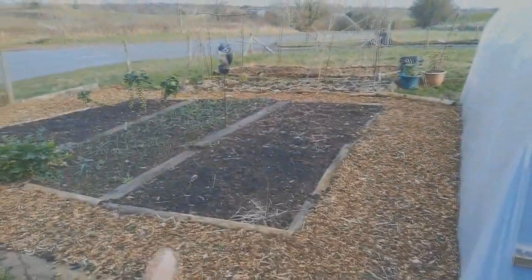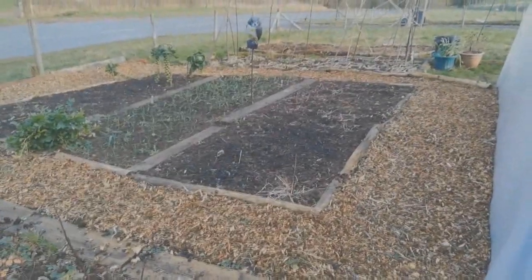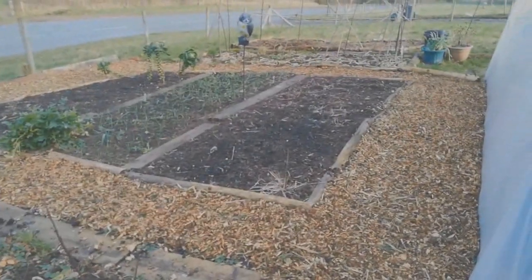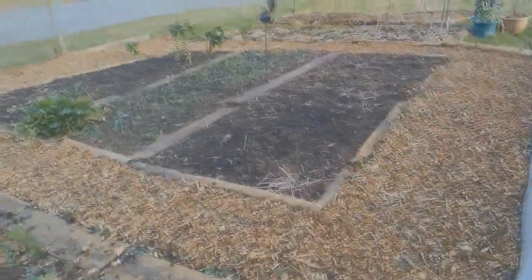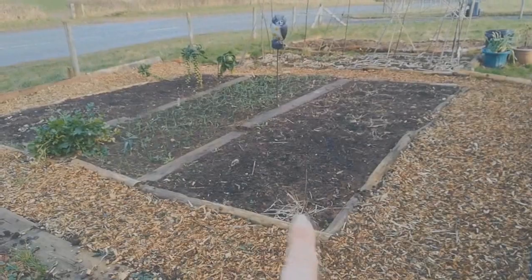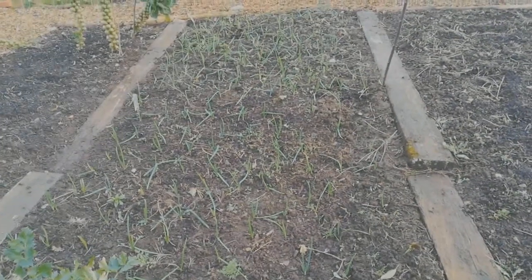I started topping up the pathways with some of the bark I already had, and there's more to come on that later. You can just see the onions, some Brussels sprouts and some bits and pieces, but not a huge amount going on as you'd expect at this time of year. That's the chives there, and those onions were starting to look really good.